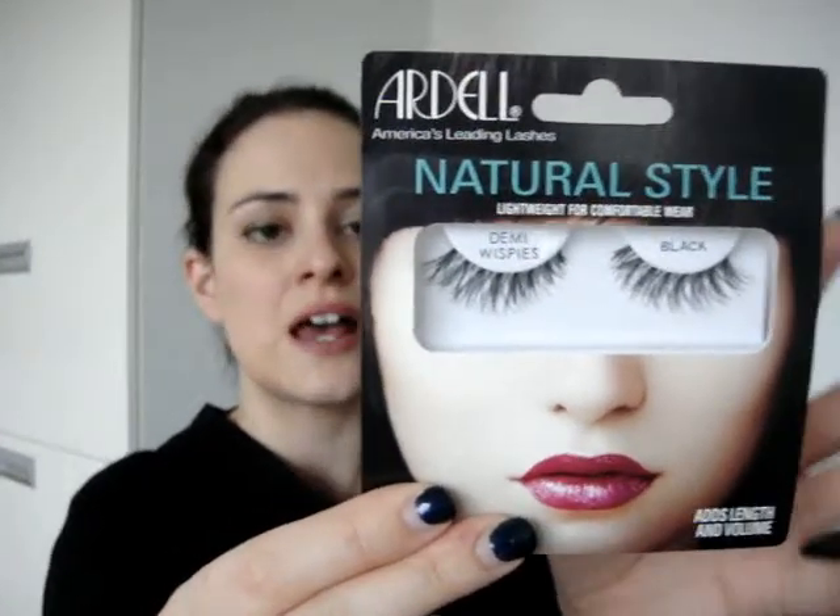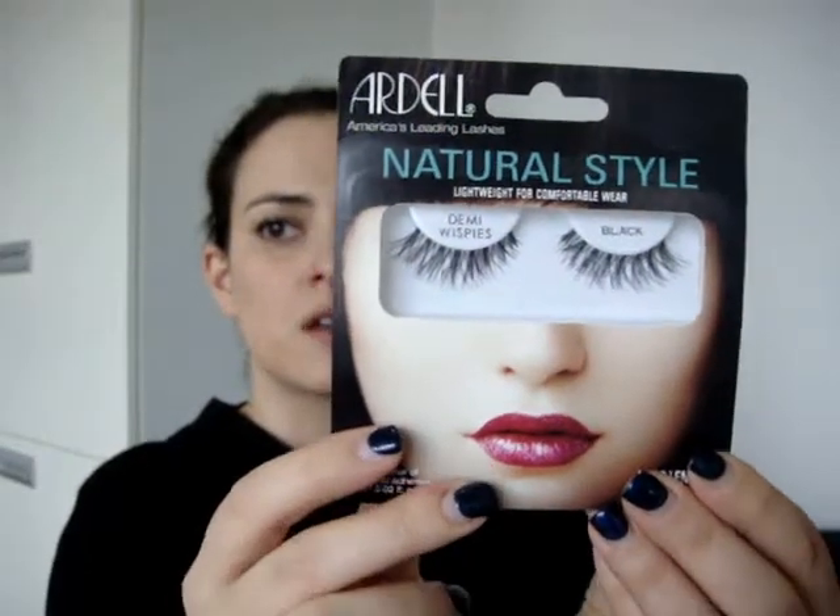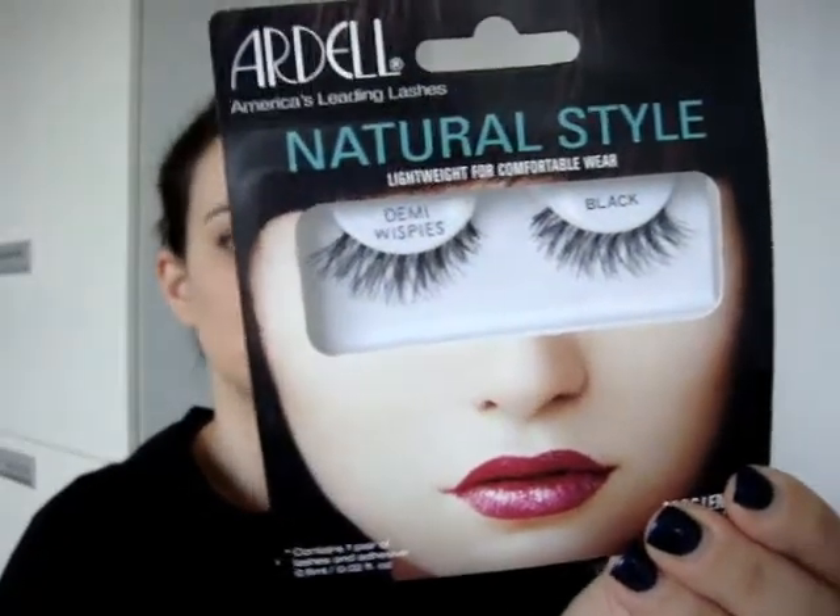Next up, I used up a pair of my favorite false lashes — the Ardell Natural Style Demi Wispies. There's very little point showing the packaging so I'm showing a backup pack instead. I've repurchased these time and time again — they're my absolute favorite false lashes. I love them because they give a very natural, volumized, fluttery effect that I really like, which is exactly why I keep repurchasing them.